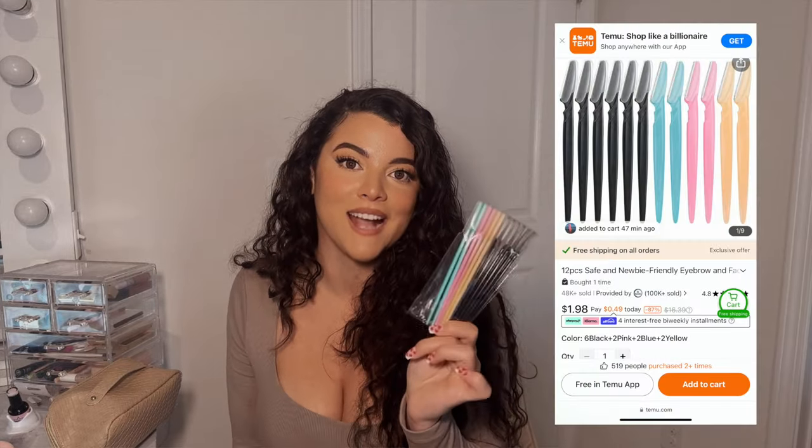Moving on — these are face razors. As a girl, you know exactly why we need these. I use them to shave my face, upper lip, and between my eyebrows to touch up around them between waxes. This is a 12-pack for only a dollar and 98 cents — under two dollars, you can't beat that price anywhere else. I buy two or three at a time because I use them so often. I even keep some in my car because I always miss spots until I check the car mirror.